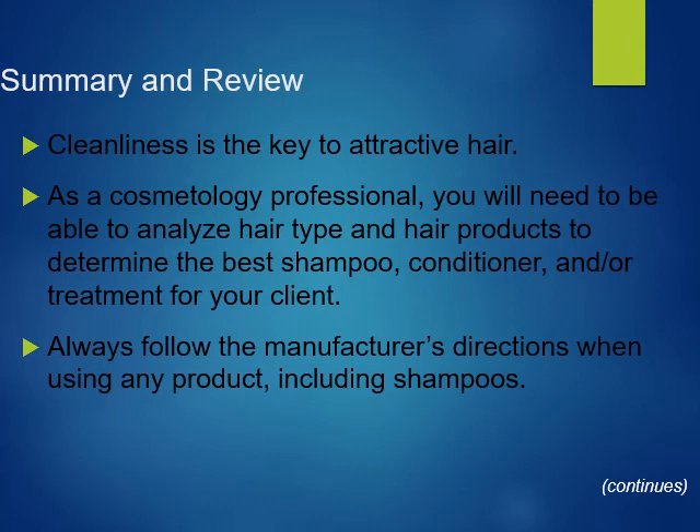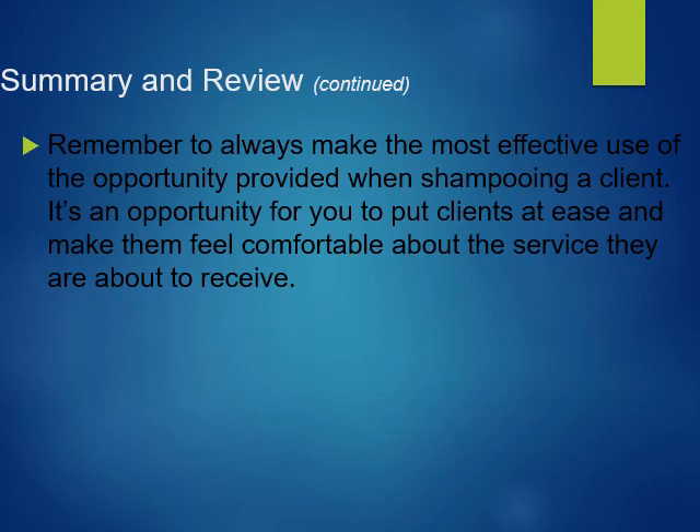Cleanliness is the key to attractive hair. As a cosmetology professional, you need to be able to analyze hair type and hair products to determine the best shampoo, conditioner, and or treatment for your client. Always follow the manufacturer's directions when using any product, including shampoos. The shampoo service is an opportunity to make the client feel comfortable and at ease about the service they're receiving.